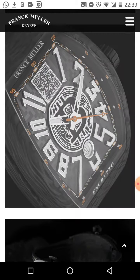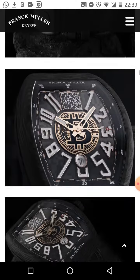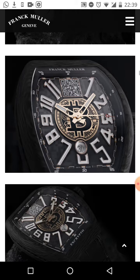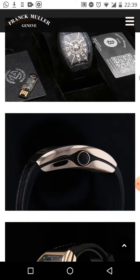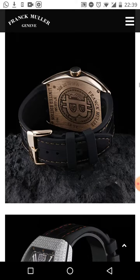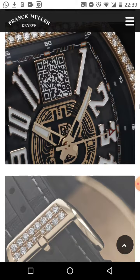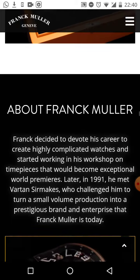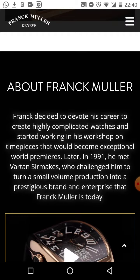Scrolling up here you can see the close-up detail — look at that QR code. Scroll up and we can see the different styles and different colors. Very pretty — look at that detail. So Frank Muller decided to devote his career to creating highly complicated watches.